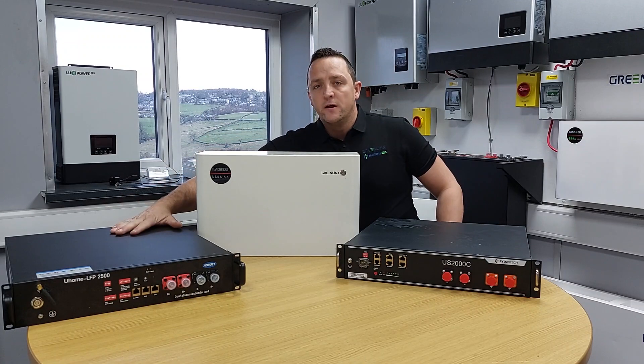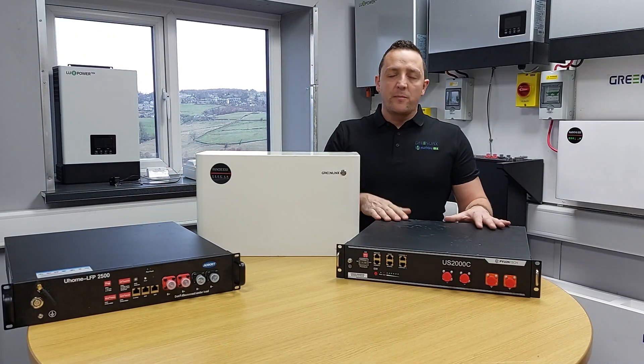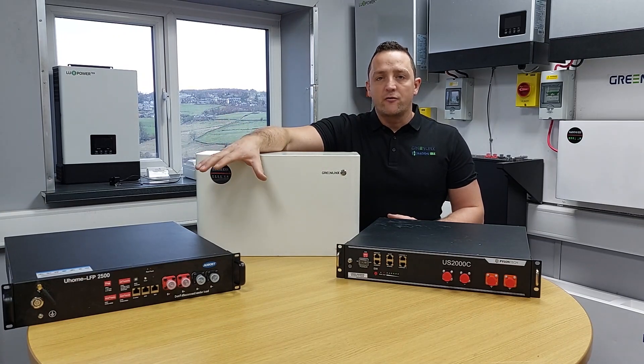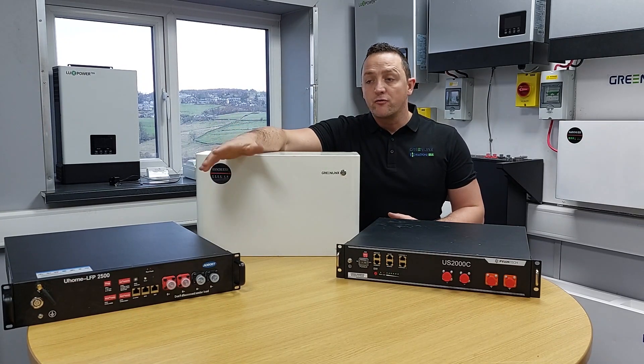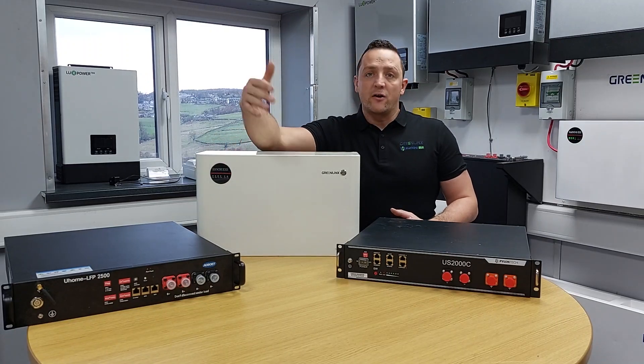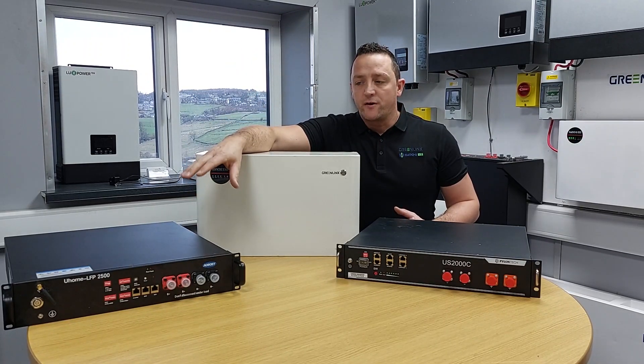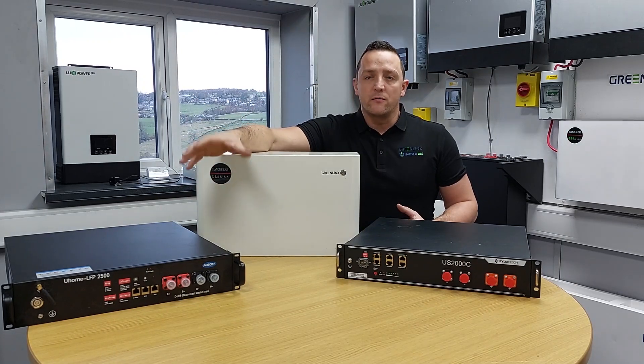The U-Horn battery is similar to the Pylon, but works a little bit better. It gives you full charge rates right down to zero degrees. Beyond zero degrees, charge rates are completely limited to zero, but the discharge on this battery will continue to work down to minus 10.